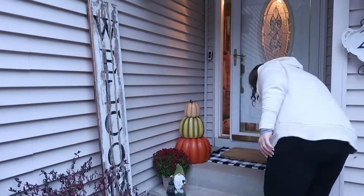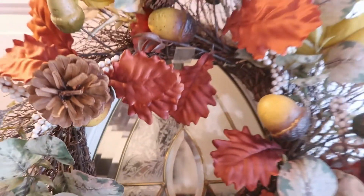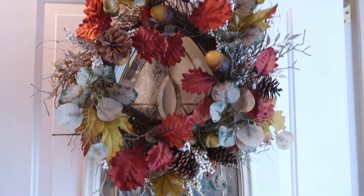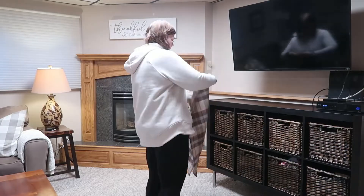For the outdoor decorations, I did pick up a new rug and of course put the wreath on the front door. This again is from my mother and I just love it — it's so gorgeous.